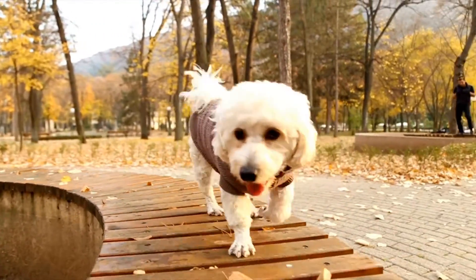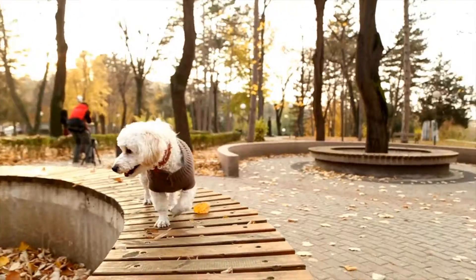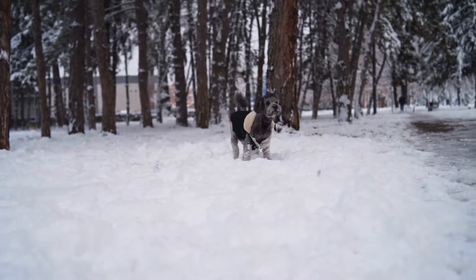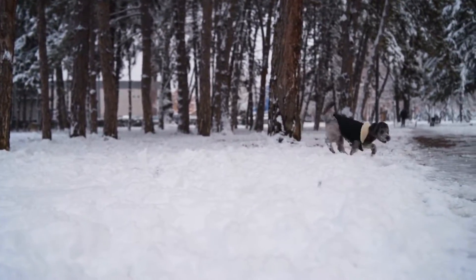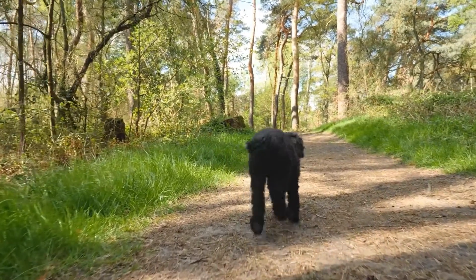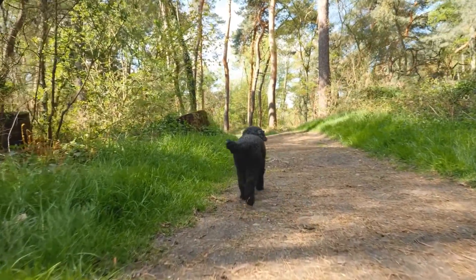Finally, getting your poodle groomed professionally on a regular basis can help reduce shedding. Professional groomers can remove any loose and dead hair that has accumulated in your dog's coat. They can also give your poodle a bath, which can help remove any loose hair or dirt that may be trapped in its coat.